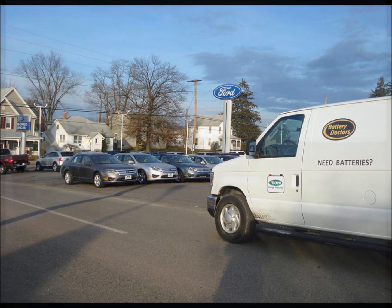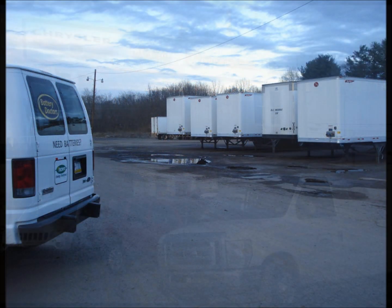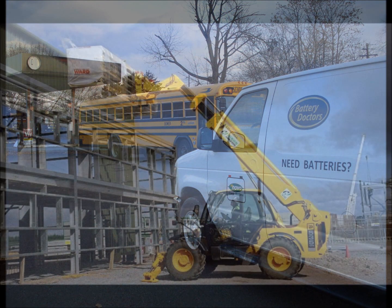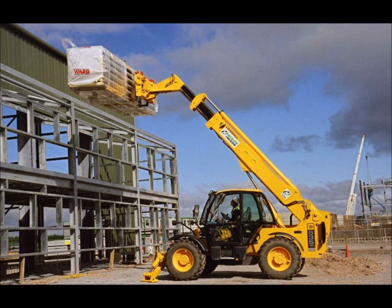Companies such as used car lots, trucking companies, delivery, taxi, school bus, rental car, equipment rental, construction, and even golf courses — any company with a fleet of vehicles or equipment could benefit from buying batteries at half the cost.